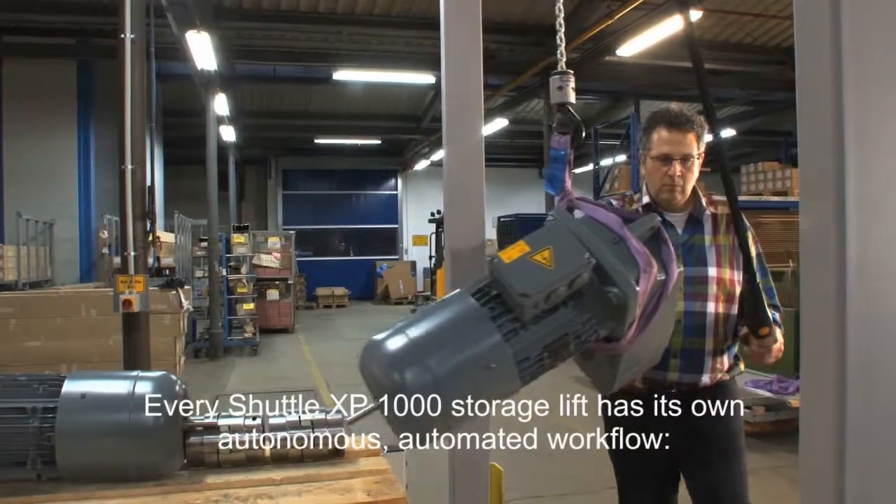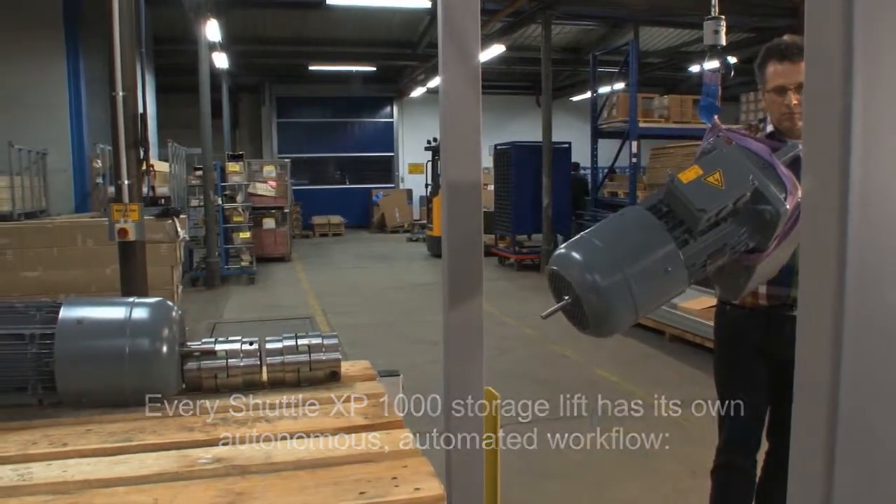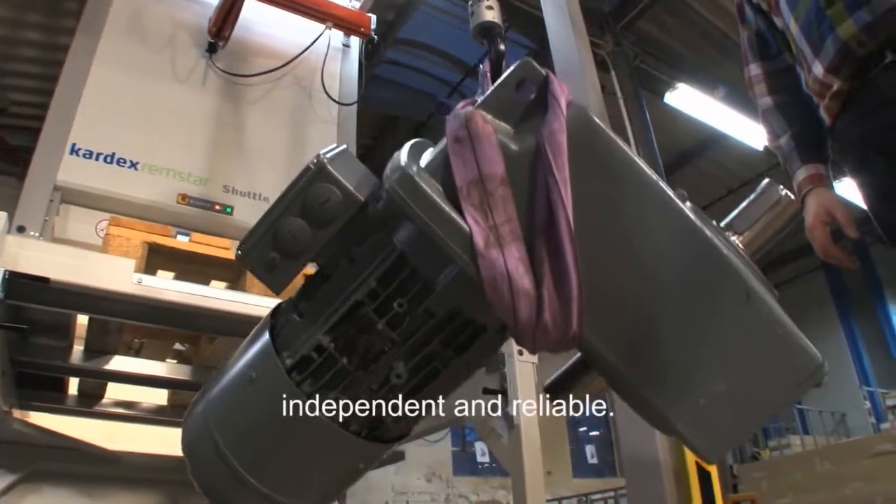Every Shuttle XP1000 storage lift has its own autonomous automated workflow, independent and reliable.